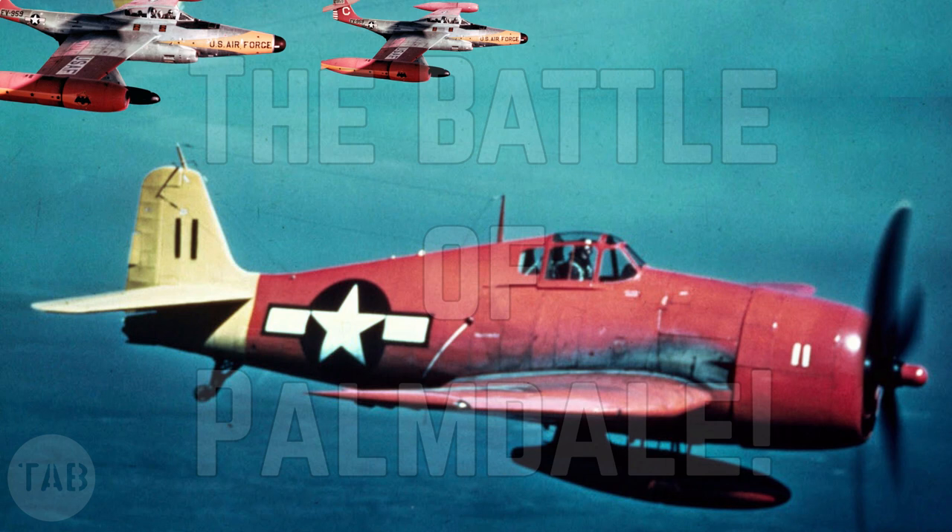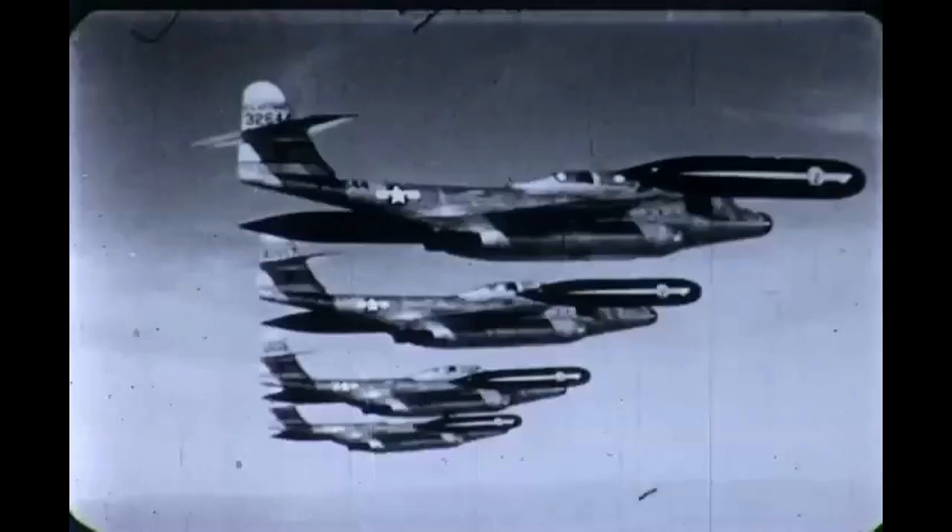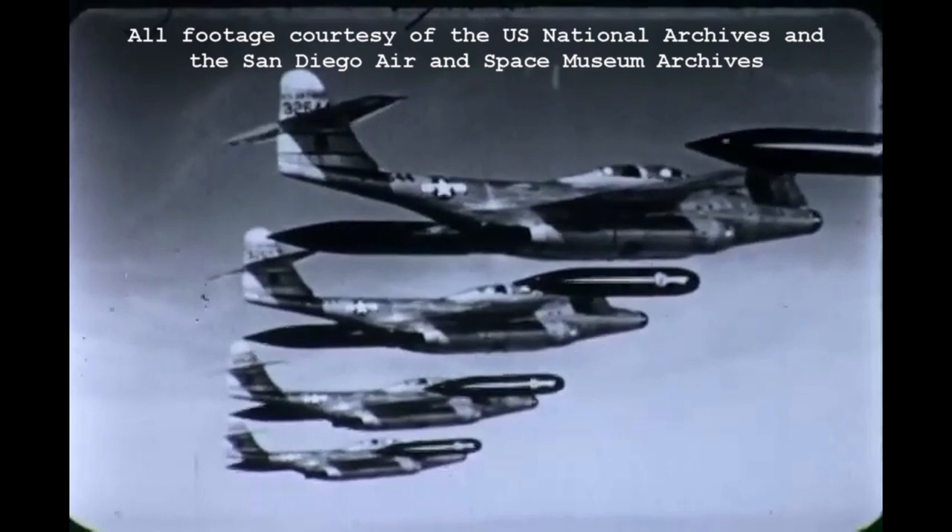The Battle of Palmdale is one of those historic events which could easily spawn a dozen clickbait titles: US Navy vs US Air Force, Drone vs Manned Fighter, Runaway World War II Fighter vs Rocket Armed Jet Interceptor — and none of these would be a lie.